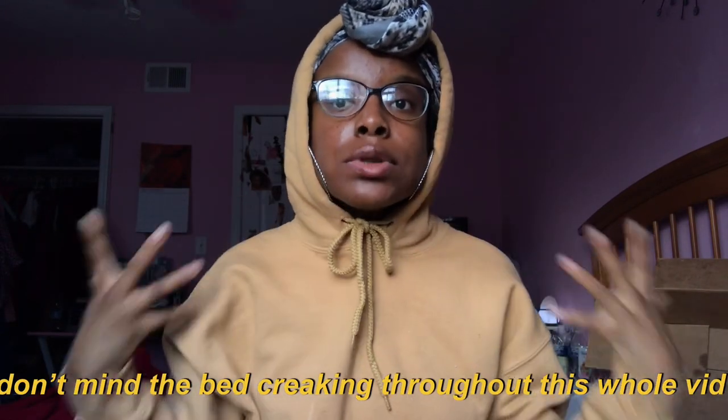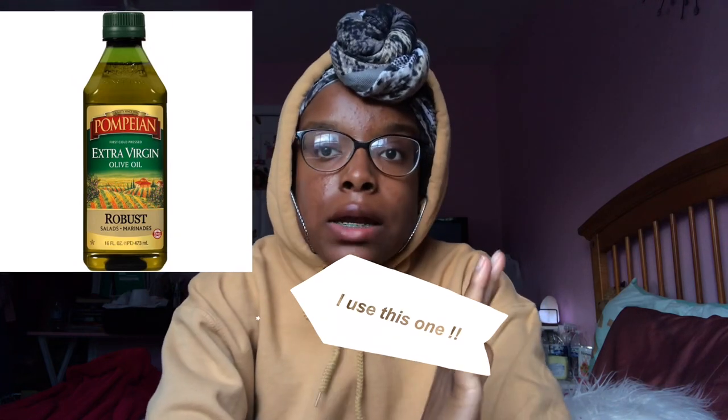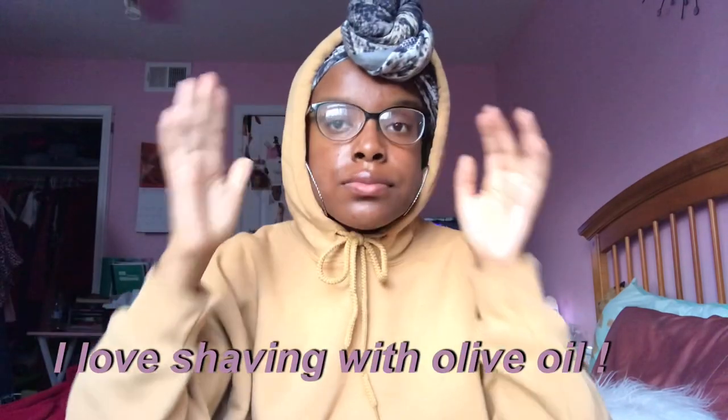Hey guys, today I'm doing my hygiene routine — I'm gonna make this really quick and short. First thing I want to talk about is shaving. I use a men's twin Simply razor, it comes with 25 in the pack. It looks really good and gives you a really close, clean shave. I love this. I got it from Lytle. I also use olive oil to shave with instead of creams, conditioners, or Nair — I just use oil.